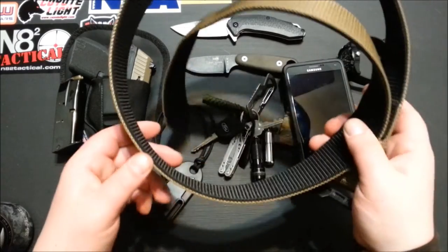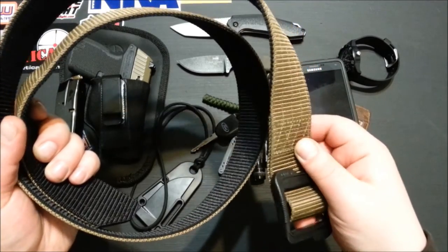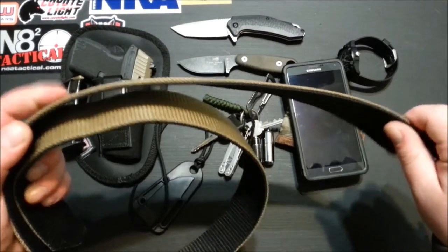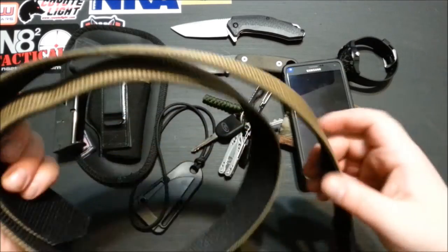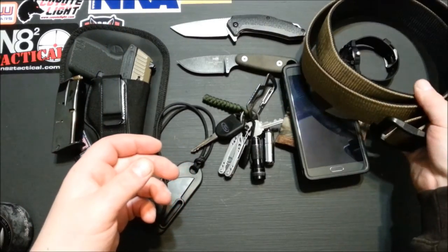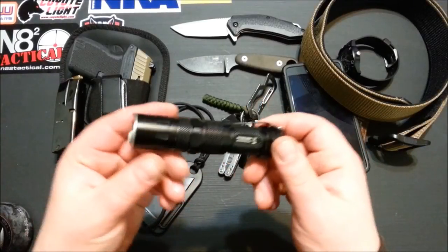My belt is just a 5.11 Tactical belt — not sure what model, but it's double-stitched, double-sided reversible. You got your black on one side and can run it either way you want. Super sturdy — keeps things on your belt where they should be.